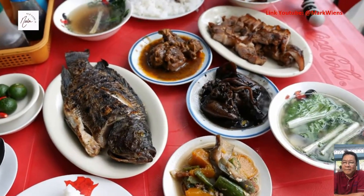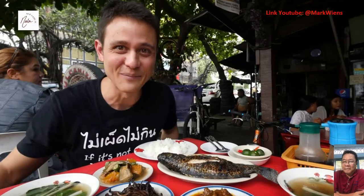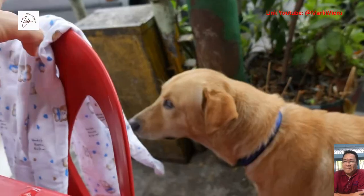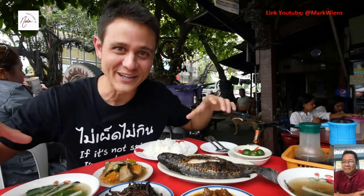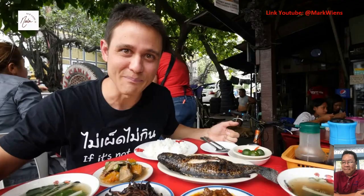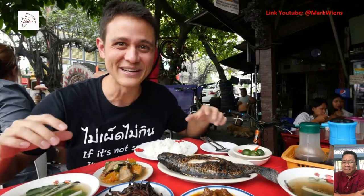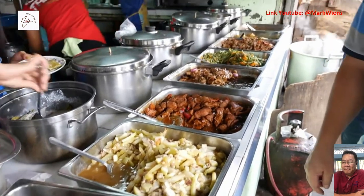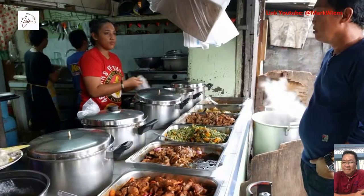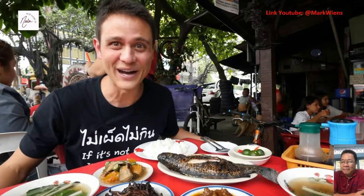I had read that this place would get absolutely jam-packed at lunchtime, so luckily Ying and I came here right at 11 a.m. We arrived and there were tables open, but right now as we sat down it's completely full — no more tables left, and it's not even lunchtime yet. It is a Carenderia-style restaurant where you walk up to the front, they have all the dishes prepared — all the different stews and typical Filipino dishes. They're also known for their grilled tilapia and their inihaw na liempo, which is grilled pork belly. Once a dish is gone, they won't cook any more of it for the rest of the day.